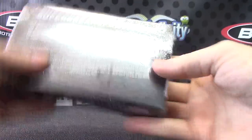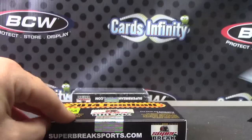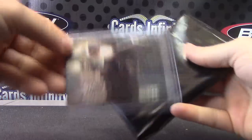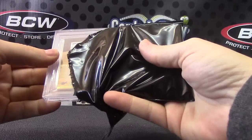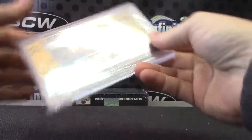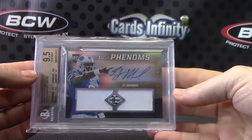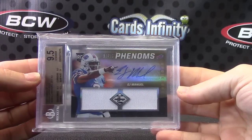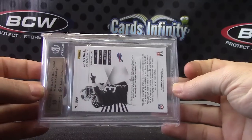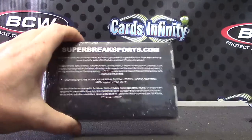Box number one — we have Byron again, back-to-back Byrons. Who is it? Oh, EJ. That's the gold version, 18 of 25, phenoms patch autograph, nine and a half, and a ten. We'll see if EJ comes back strong next year.